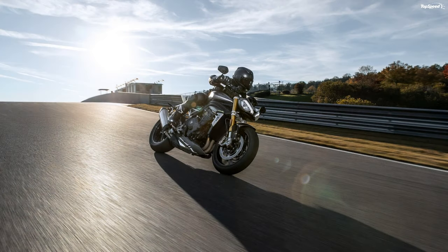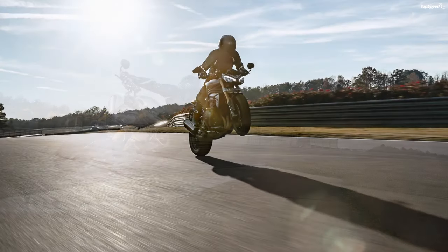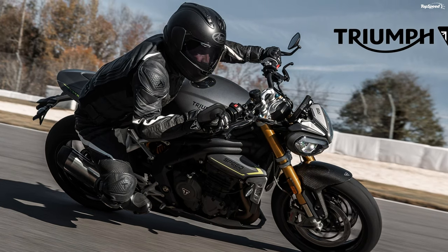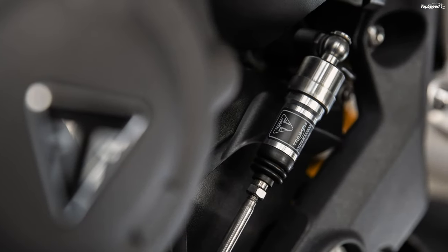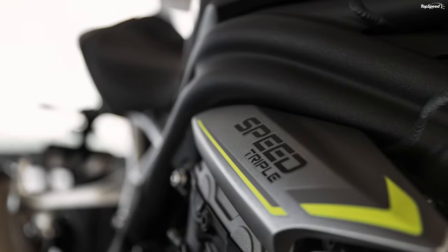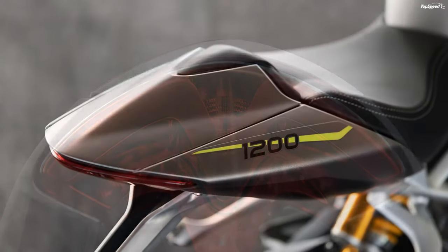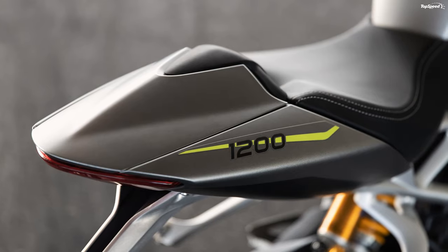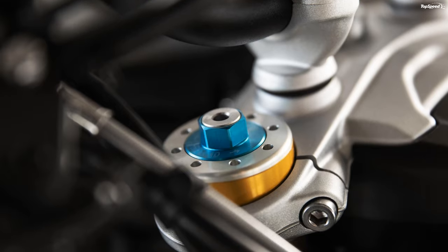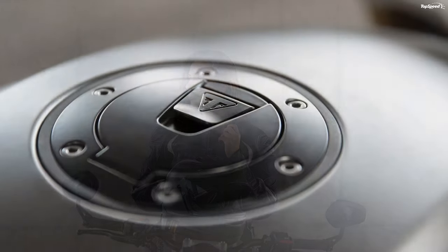All-around Öhlins suspension components take care of business with a TTX 36 twin-tube monoshock out back opposite a set of inverted 43mm USD forks. The full trinity of tweaks are available at both ends as part of the stock package, as is the 4.72-inch suspension stroke that's fairly standard for the genre. Rake and trail measure out at 23.9 degrees from the vertical and 4.1 inches long over a 56.9-inch wheelbase, landing deep in agile territory. The steering geometry works with the lower overall heft, weight centralization, and pilot-machine integration to make this the most nimble Speed Triple thus far.